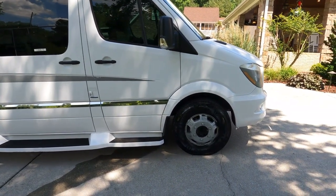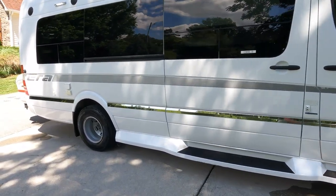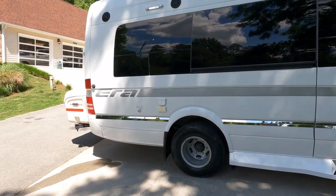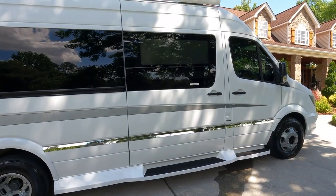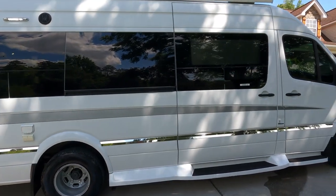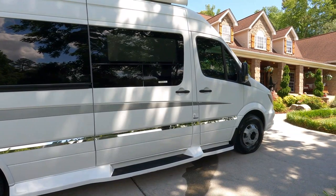It does have aftermarket wheels on it and they are missing the wheel centers. I'm going to try to find them — I'll do my best, but I can't promise they're still available. They were missing when the previous owners bought it used, and they used it for a few years before deciding to move on to something different. It's got 52,000 miles on it.